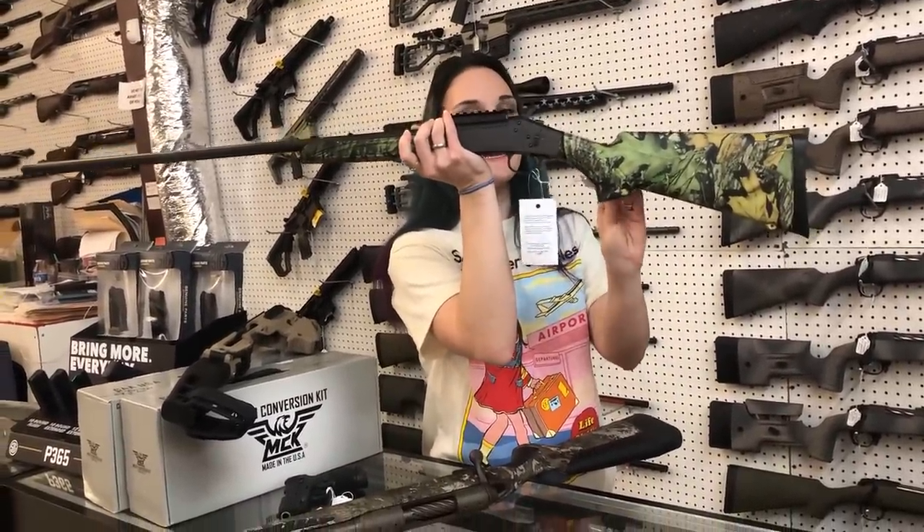Used Savage Stevens 310, little Turkey Model 410 — she's $150. We got in a shipment of X95s and a shipment of SP5s in two days. Don't miss out on that.